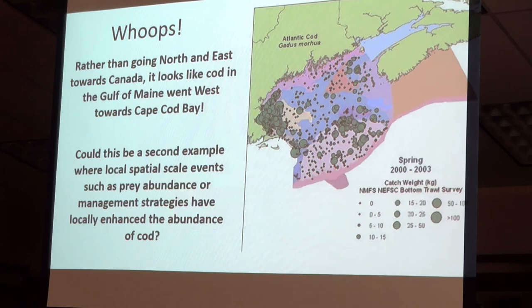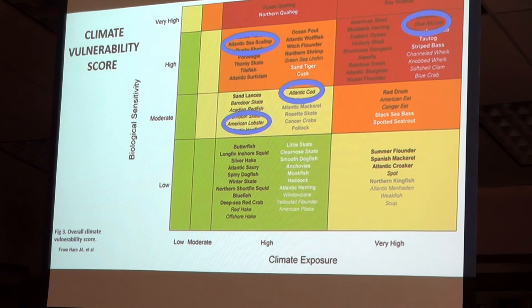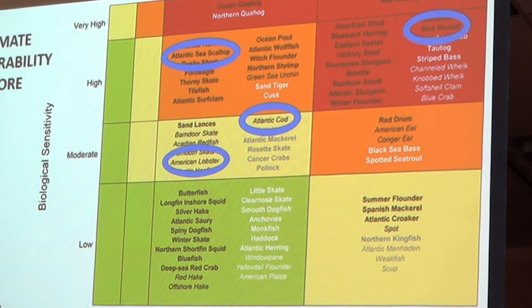My parting shot is this vulnerability index. The circles show which of our four species are most threatened. Blue mussels are most threatened. Atlantic sea scallops are equally so. Atlantic cod and Atlantic lobster are moderately challenged. Which means we can still do an awful lot, and we may very well simply have created a chicken coop for lobsters instead of being in danger of losing them. Thank you, and now my better half has some really important stuff.